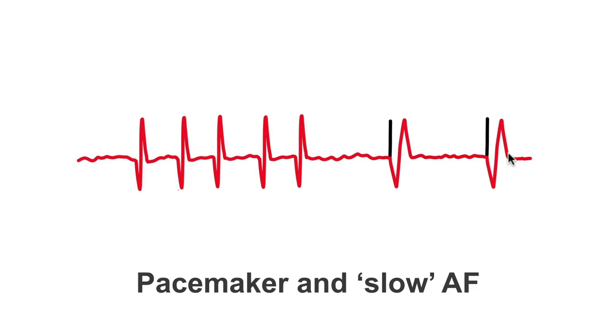The pacemaker delivers an output pulse into the ventricles and creates this broader pacing complex. This will alleviate any symptoms the patient is having as a result of a significantly slow heart rate or significant pauses. We don't need an atrial lead because we know this person is in atrial fibrillation and all this information is garbage.